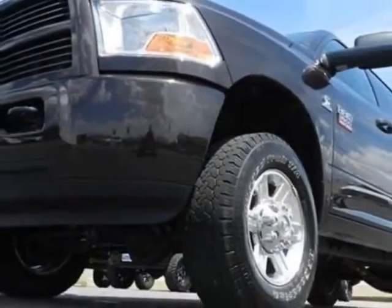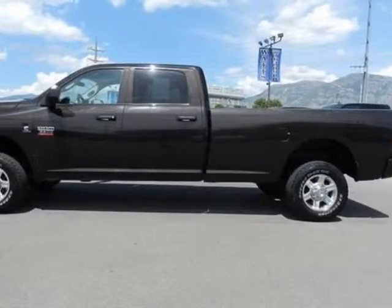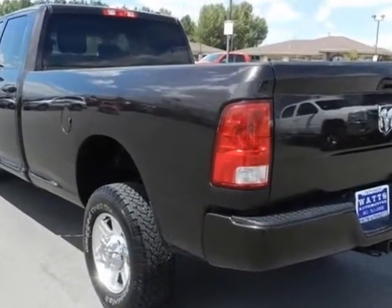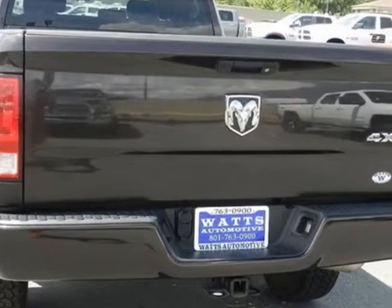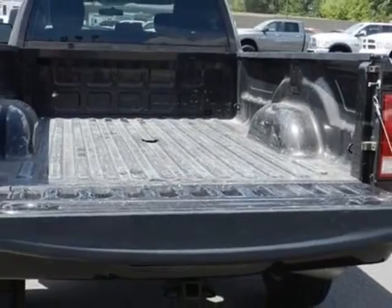This 3500 boasts a 6.7 liter inline-six engine and has a six-speed manual transmission. Another great feature is that this vehicle uses diesel. Additional options for this vehicle include power locks, auxiliary audio input, tow package, and driver airbag.